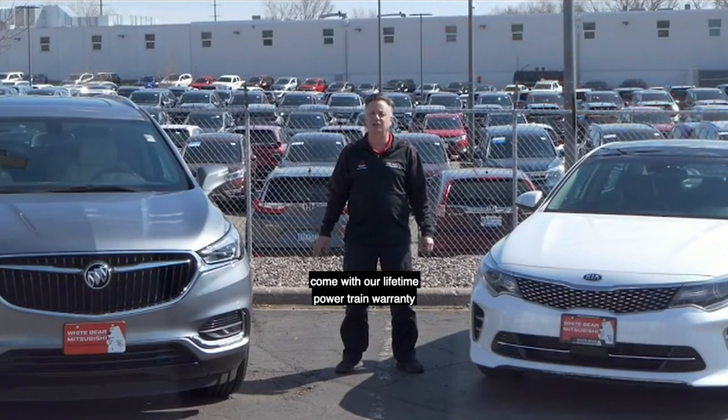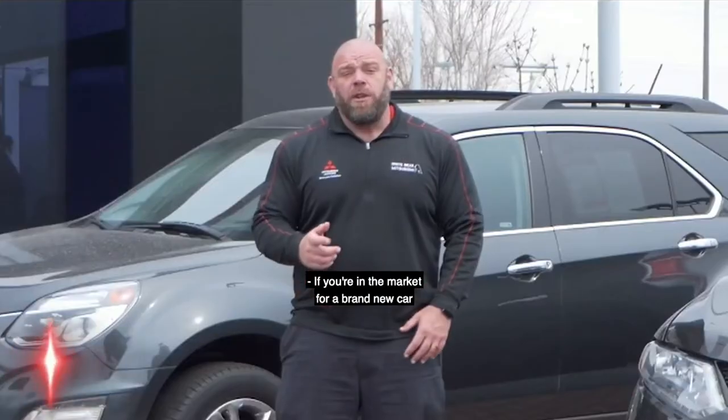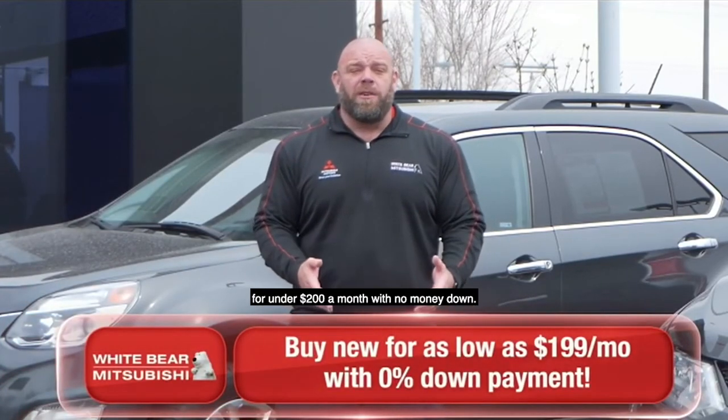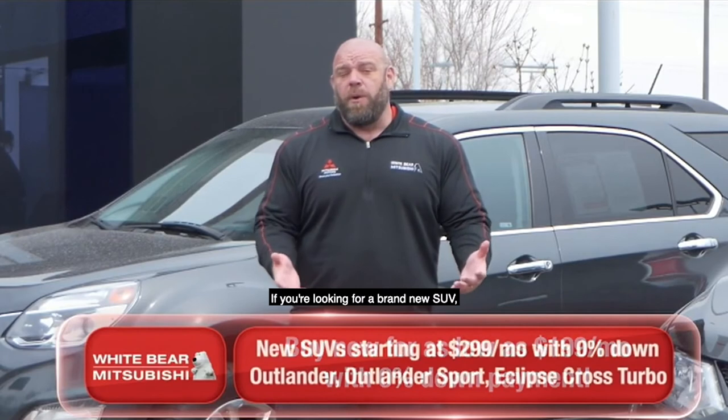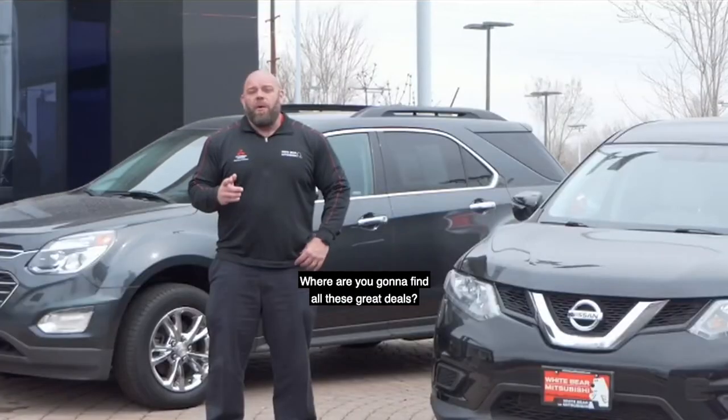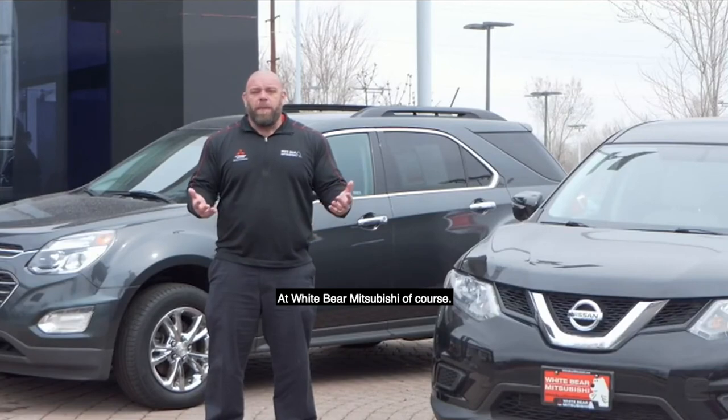Both of these outstanding vehicles come with our lifetime powertrain warranty at no charge. If you're in the market for a brand new car, you can buy a brand new Mitsubishi for under $200 a month with no money down. If you're looking for a brand new SUV, choose from three different SUVs from under $300 a month. Where are you going to find all these great deals? At White Bear Mitsubishi, of course.